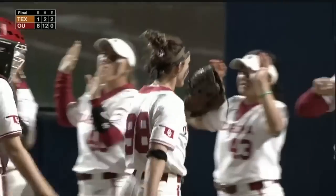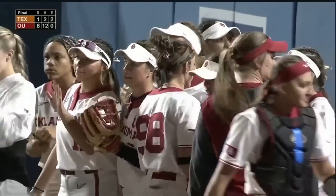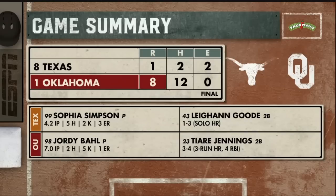This is something she's going to look back on and be proud of. 12 Sooner hits and Tiare Jennings leads the way.